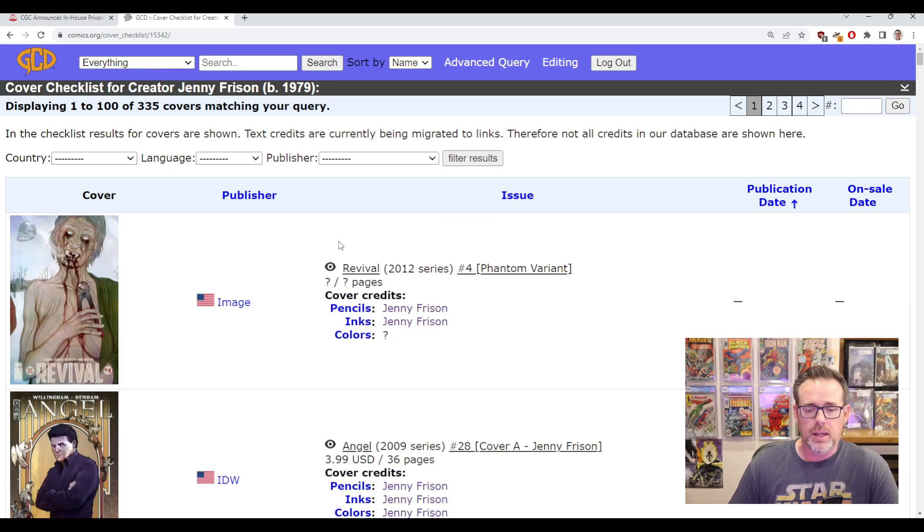You get right to a paginated list of comic books that she has done the cover for. I do one other filter here just because I'm personally interested in U.S.-only published books in English. So I switch the country to United States and language to English, but if you're looking for Frizen covers on non-U.S. editions you could also use this to filter.